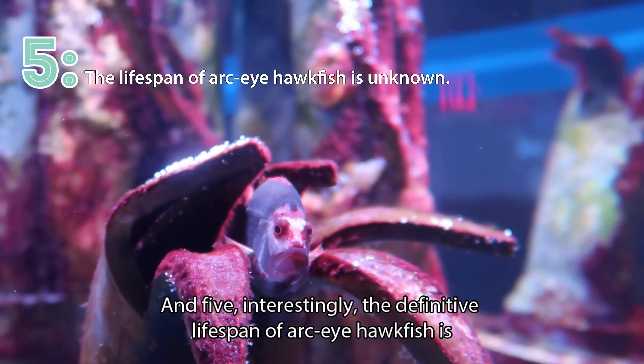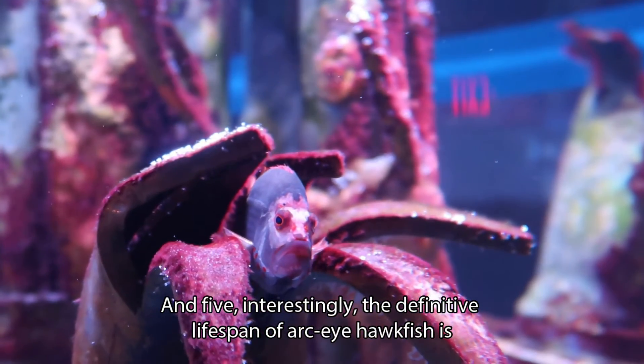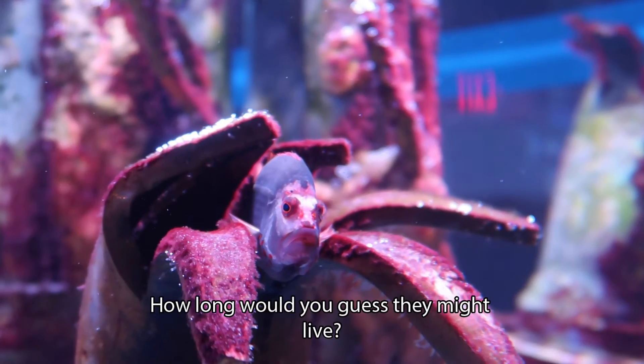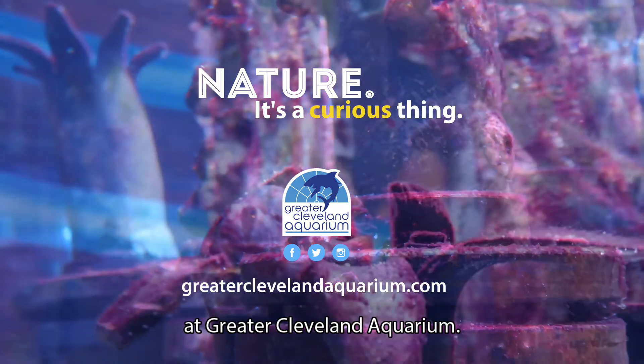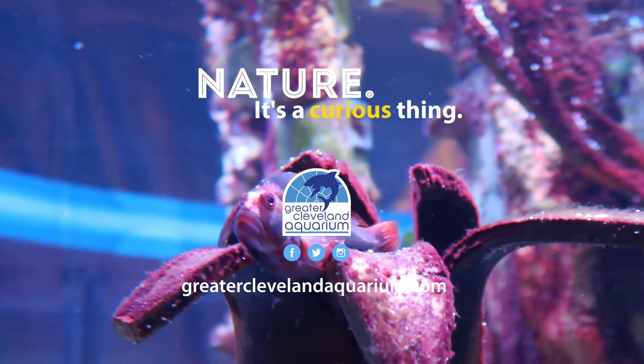And five: interestingly, the definitive lifespan of the Arc-eye hawkfish is unknown. How long would you guess they might live? You can see Arc-eye hawkfish for yourself at Greater Cleveland Aquarium. Nature — it's a curious thing.